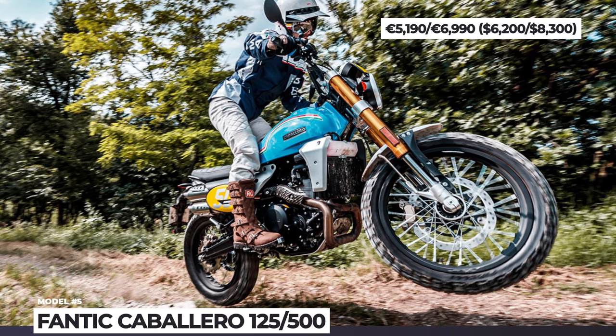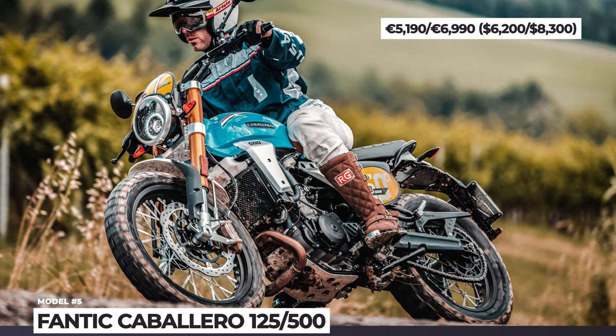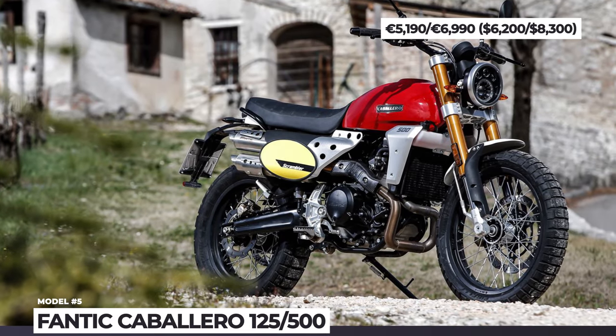We are constantly on the lookout for content to save your hard-earned cash, so make sure to smash the like button and stick around till the end to support our efforts. More affordable bikes are on the way — let's keep rolling!